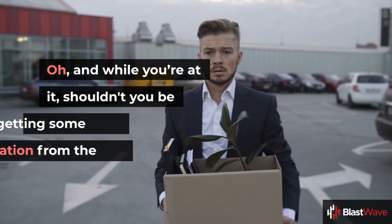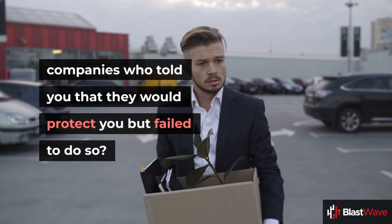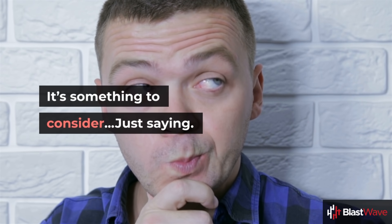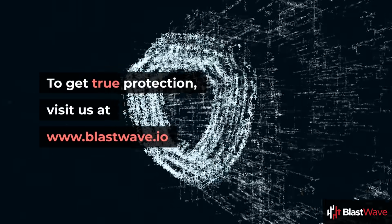Oh, and while you're at it, shouldn't you be getting some compensation from the companies who told you they would protect you but failed to do so? It's something to consider — just saying. To get true protection, visit us at www.blastwave.io.